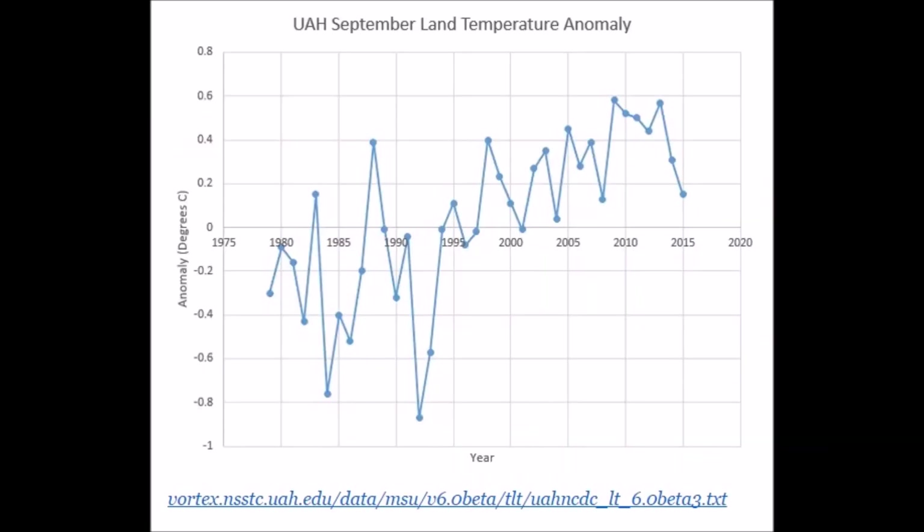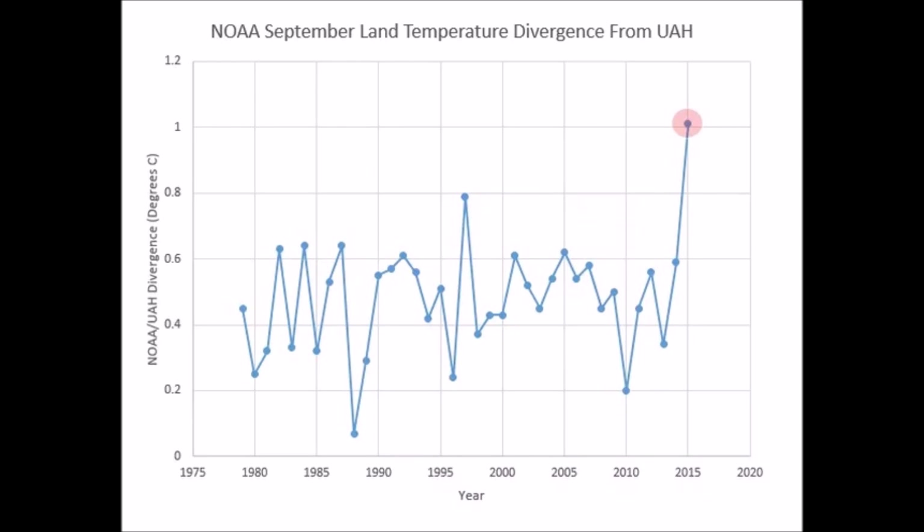UAH seems to be the most reliable data going forward with satellite measurements — they show a downtrend in temperature. Yet somehow NOAA shows a one-degree increase. How is that possible? How are we being lied to so much where NOAA can come out with completely different data showing warming, warming, warming?